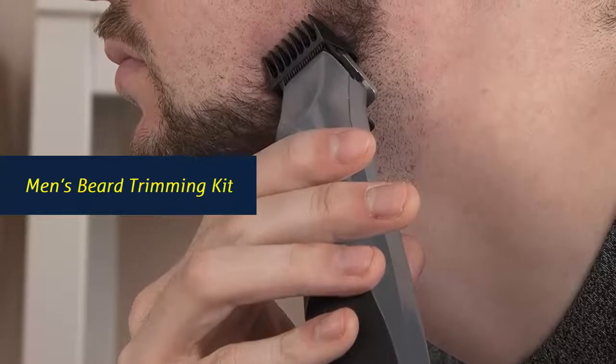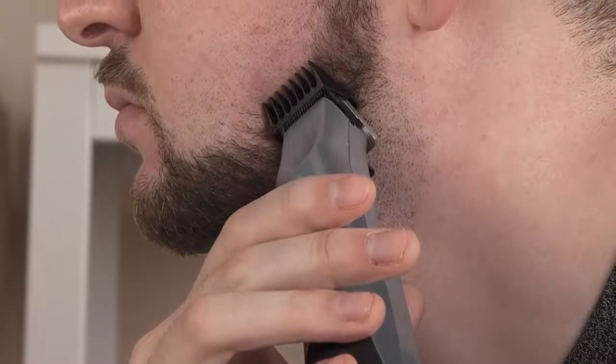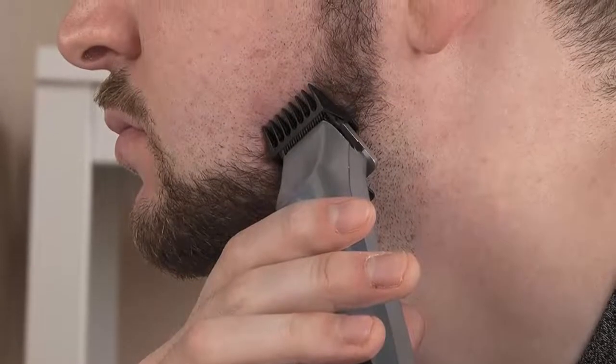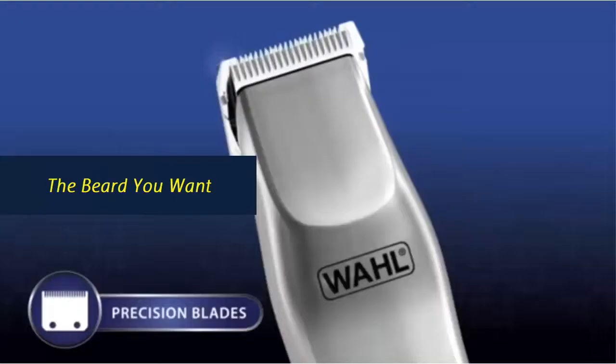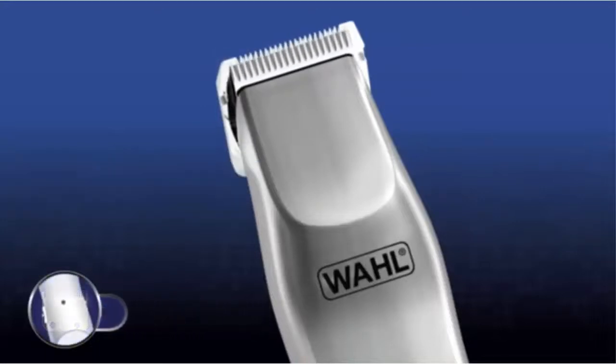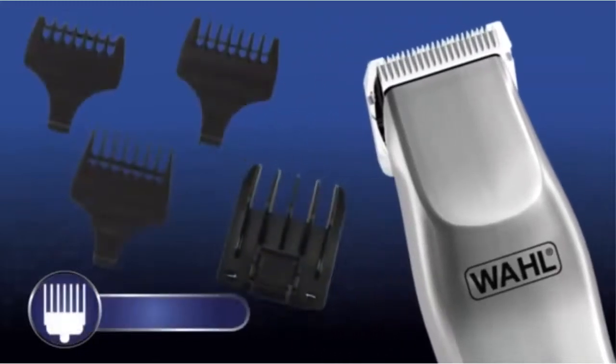Men's Beard Trimming Kit includes the Groomsman Trimmer, adjustable six-position guard, three stubble combs, 2 AA batteries, trimmer guard, blade oil, cleaning brush, and stand. Wall Beard Trimmers for Men provide a smooth, precise trim so you can get the beard style you want. Choose from a variety of guide comb lengths and widths for any beard or mustache style, from scruff to full.